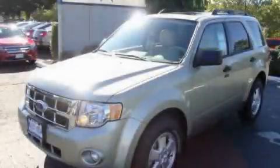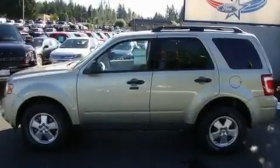This is a brand new 2011 Ford Escape. Safety, space, and comfort.